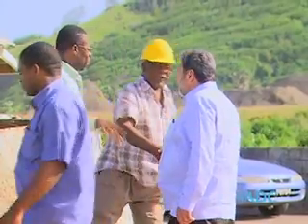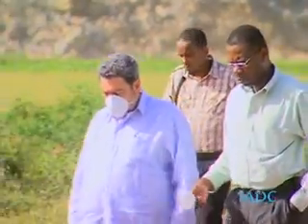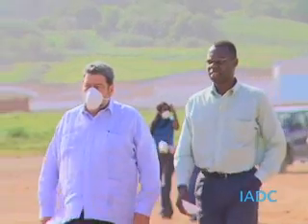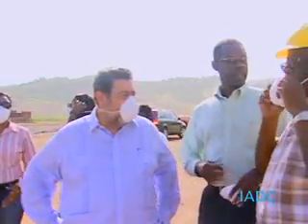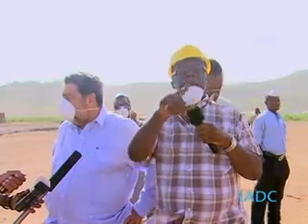Prime Minister Dr. Ralph Gonsalves on Tuesday, October 1st, 2013, visited the site of the Argyle International Airport for a first-hand update on the siteworks. Members of the media accompanied the Prime Minister and were able to capture a complete update on the project. Here he was guided by Chief Project Engineer Mr. Jeffrey Cato.